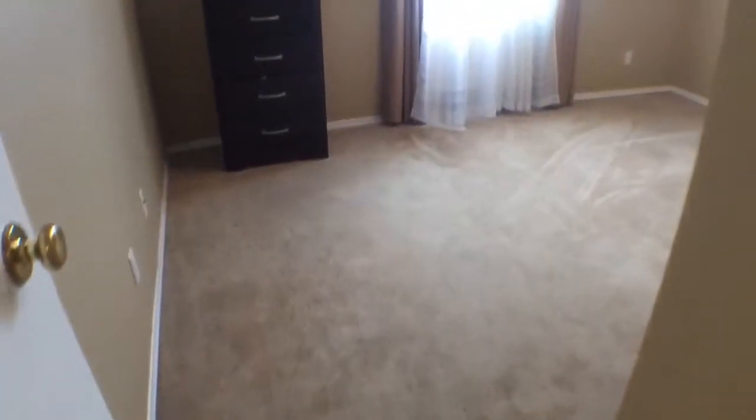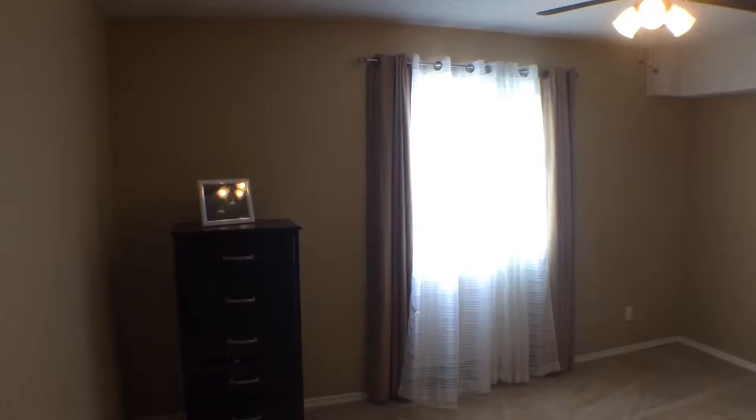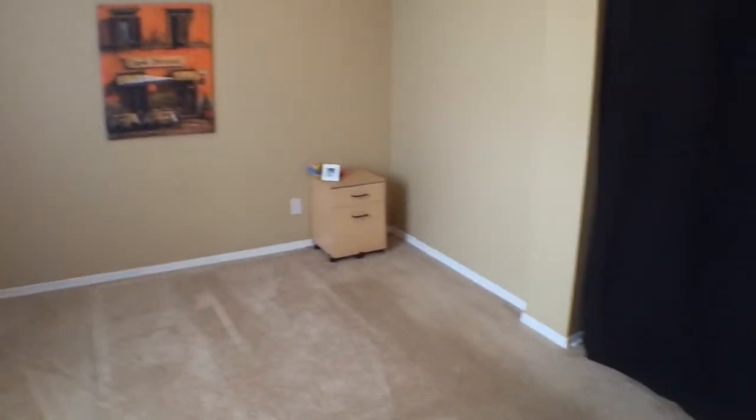This little area could be a computer desk. So we'll go into the master bedroom — it's a good sized bedroom, nice and bright. You can see there's a really good sized closet space there. Great set up.